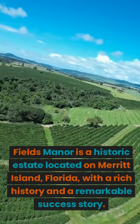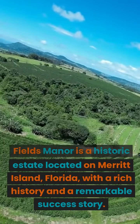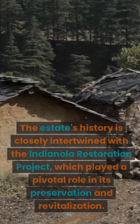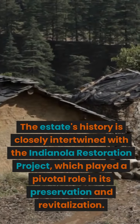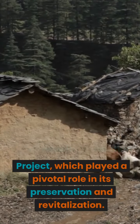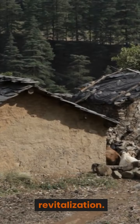Fields Manor is a historic estate located on Merritt Island, Florida, with a rich history and a remarkable success story. The estate's history is closely intertwined with the Indianola Restoration Project, which played a pivotal role in its preservation and revitalization.